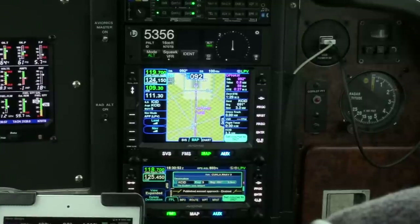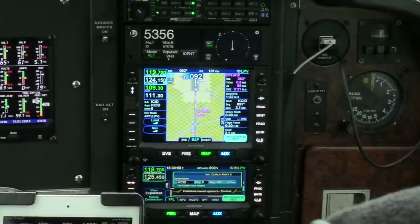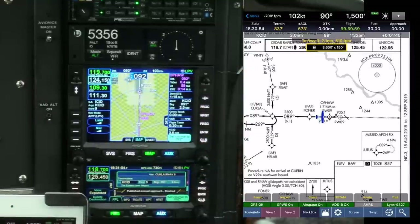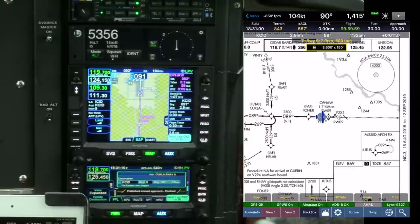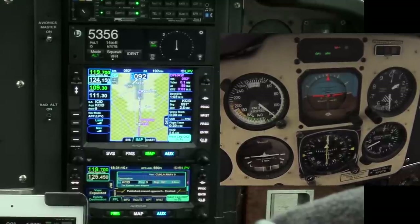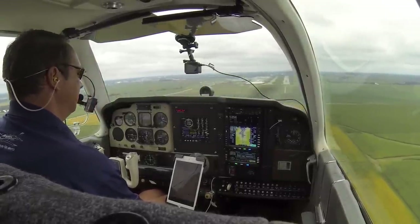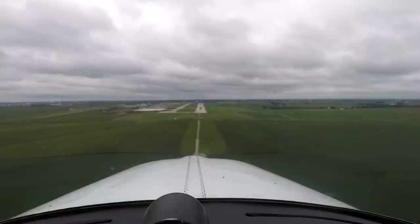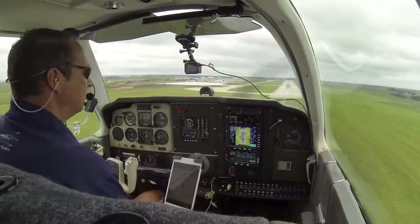Cloud bases were around 2,300. Perfect, thank you. Gas, undercarriage, mixture, prop. 400 feet to minimums. Approach flaps. Let's see if I can touch down on the 1,000 foot marker. Three greens.